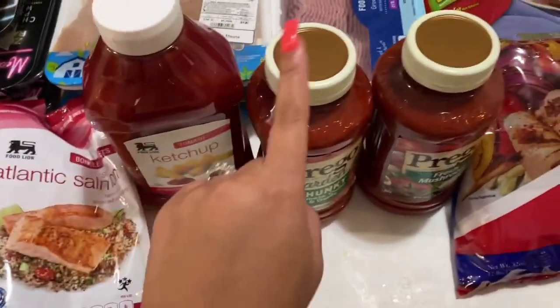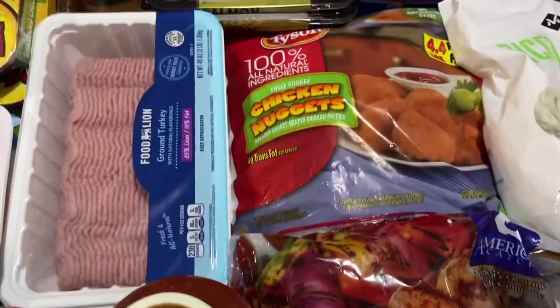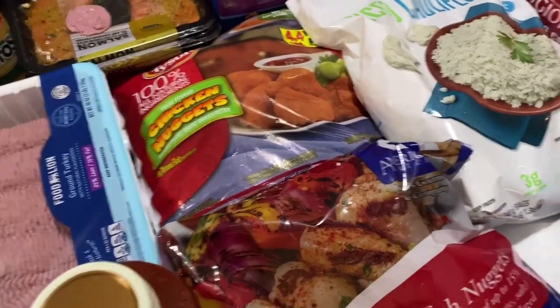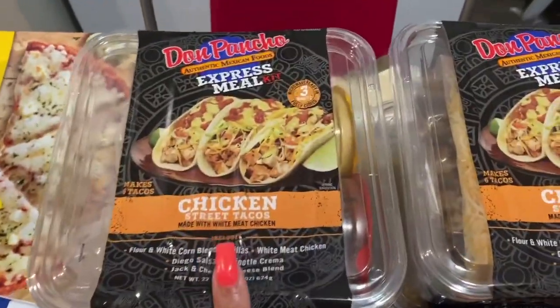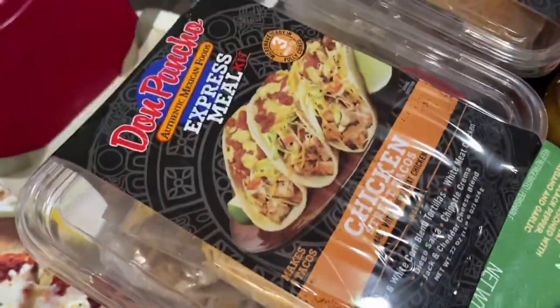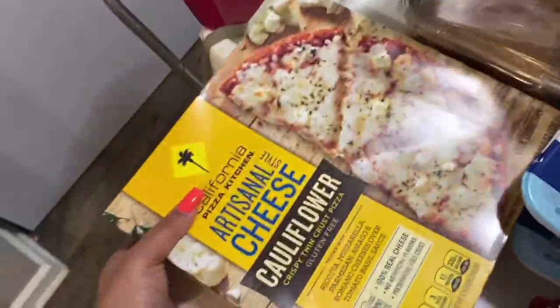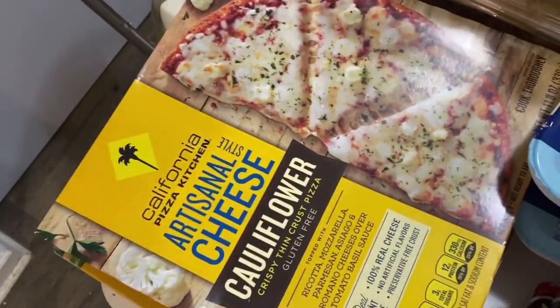I got ketchup, pasta sauce for our pasta dishes, and catfish nuggets for Kwan as a substitute when he wants something like chicken nuggets — but he's been doing pretty good with his eating. I got ground turkey for the pasta, and then our favorite shredded chicken and easy street chicken tacos — the bomb! I got hot dogs for the kids, two different kinds including deli style and New York tradition. I also got Kwan this cauliflower cheese pizza as a healthier pizza substitute.